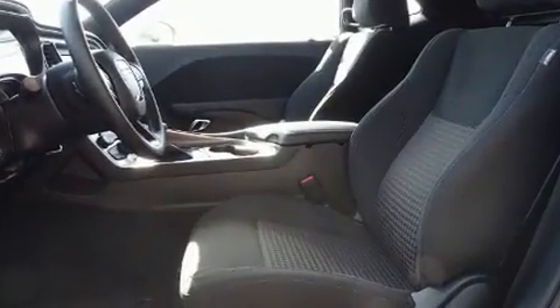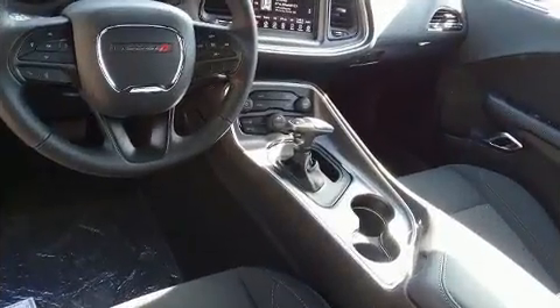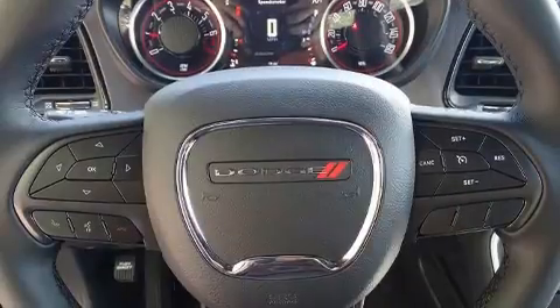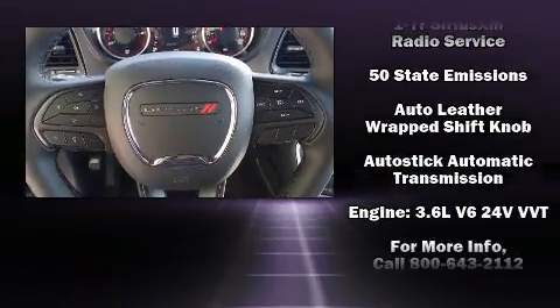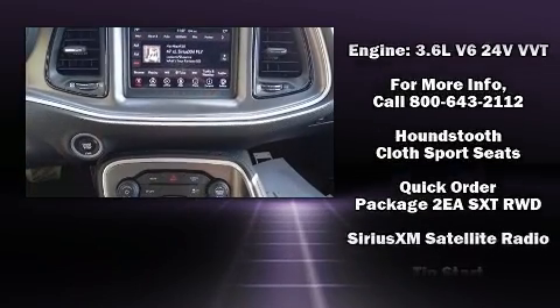Dodge ensures the safety and security of its passengers with equipment such as dual front impact airbags, front side impact airbags, traction control, anti-whiplash front head restraints, a security system, and four-wheel disc brakes with ABS.